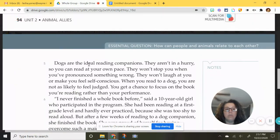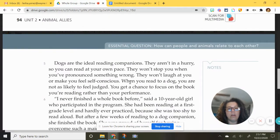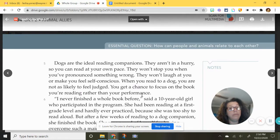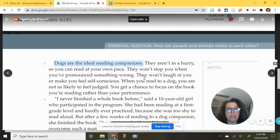Dogs are the ideal — which means like perfect — reading companions. They aren't in a hurry, so you can read at your own pace. They won't stop you when you've pronounced something wrong. They won't laugh at you or make you feel self-conscious, which is when you are unsure of yourself. When you read to a dog, you are not as likely to feel judged. You get a chance to focus on the book and your reading, rather than your performance. So the topic sentence is dogs are ideal reading companions, and the details support that — they aren't in a hurry, you can read at your own pace, and all of these things.